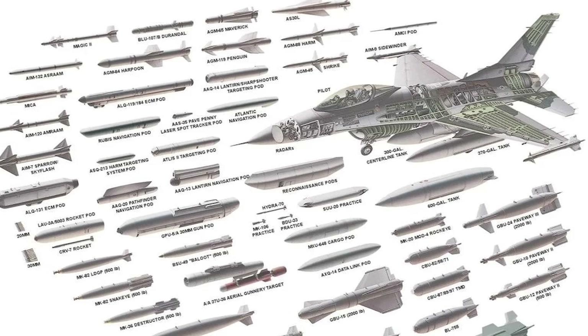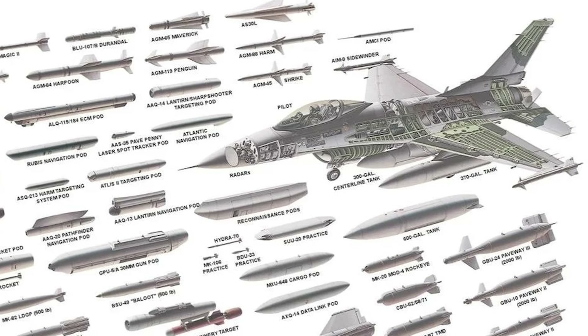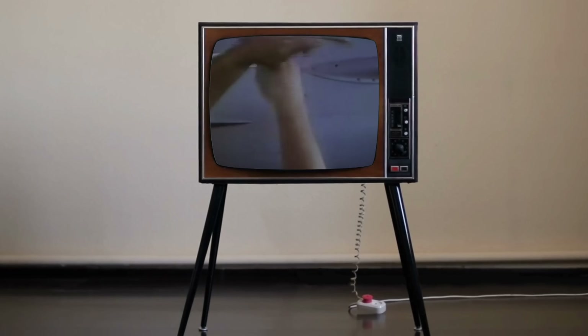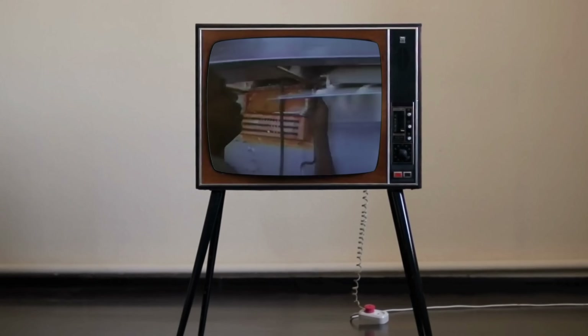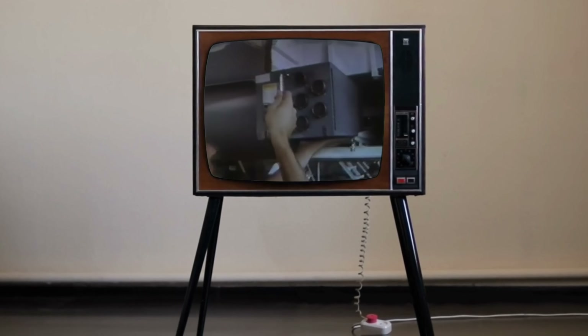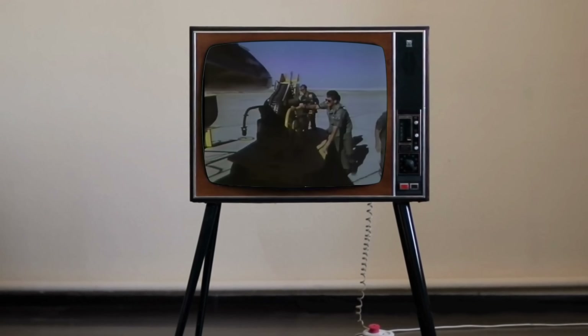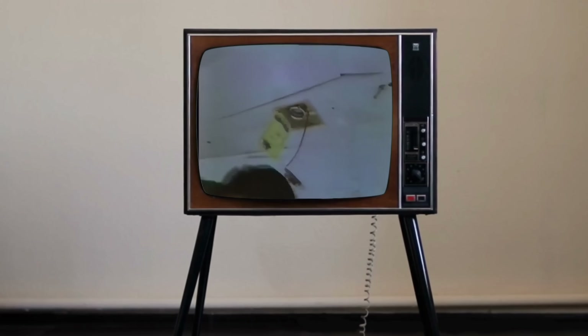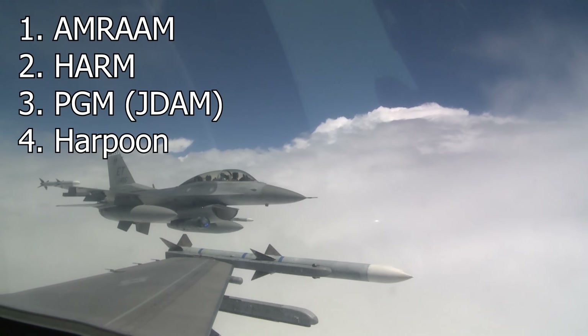This popularity has led to over 3,000 different weapons carriage configurations and over 180 possible weapons systems. The real advantage of giving these jets to Ukraine is the entire parts infrastructure that can support them. These fighters have been around for years, and there's a robust supply system that has sprung up around these planes. So let's go through each of the four advantages.